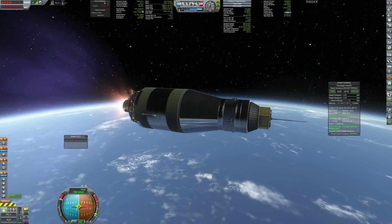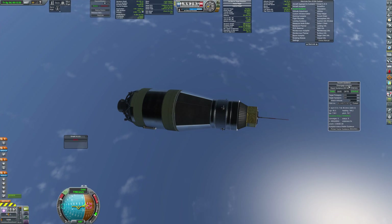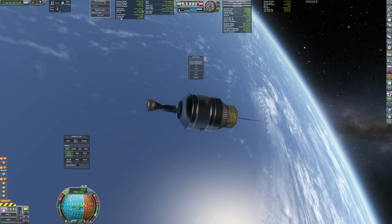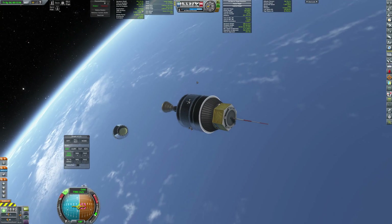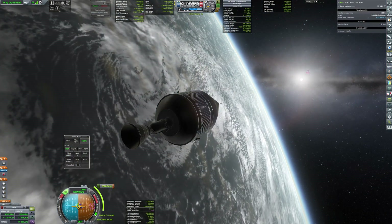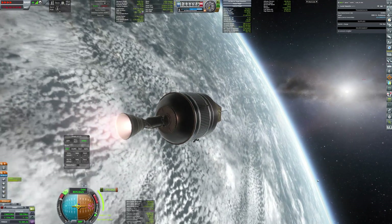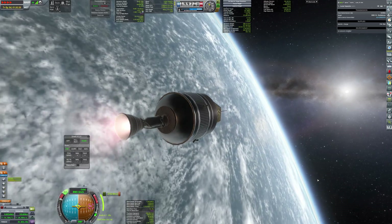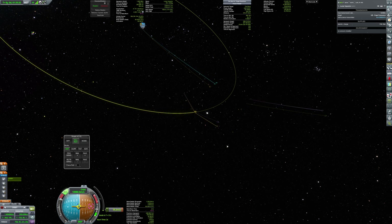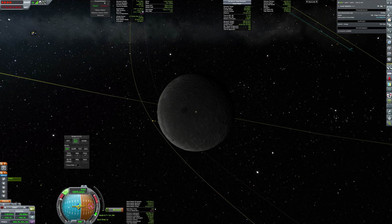Nevertheless, the second stage reaches orbit and separates the transfer stage powered by the AG-10. Let's take a moment to appreciate the beauty of Kerbal Space Program. The burn is successful, and the RCS thrusters perform the final corrections.